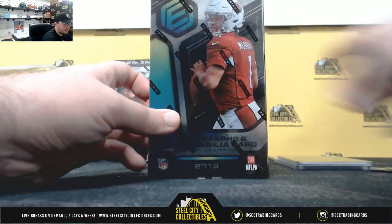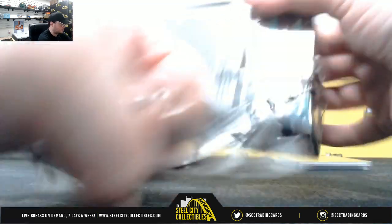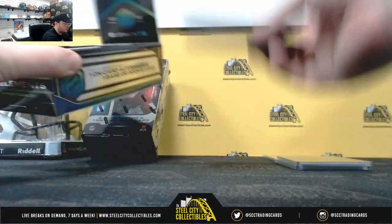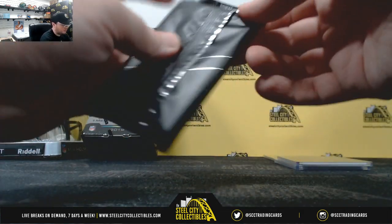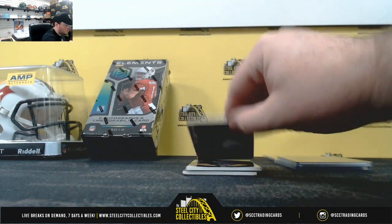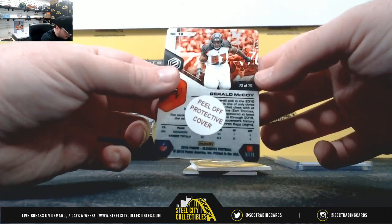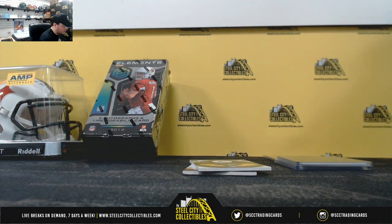Box number two. Got Gerald McCoy, 72 of 75. Number two — Jeremy M.